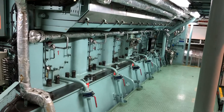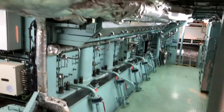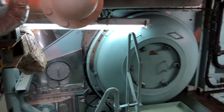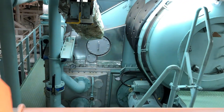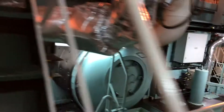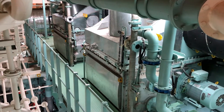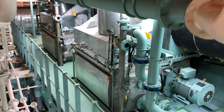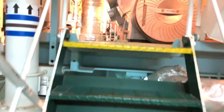Looking down the side of the main engine, behind those doors are the scavenger airspace. This big cylindrical thing is the scavenger air trunk — essentially like an intake manifold for the main engine. Over on the other side we have the charge air coolers, responsible for cooling the hot pressurized charge air right off the turbochargers before it gets fed to the scavenger air trunk.